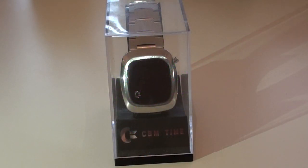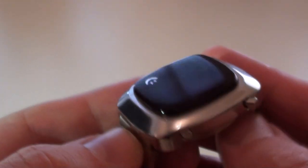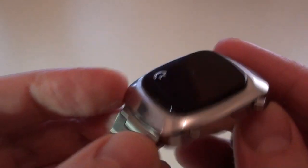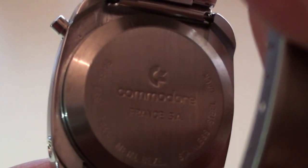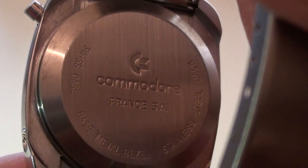Then we come to Commodore Business Machines. This was their most successful watch — they did have a few different variations, but this was the most popular one, the Commodore Business Machines Time Master. It's not like other products of the time where famous companies just slap their name onto cheap knockoff digital watches. Commodore actually manufactured this in their plants in Palo Alto, California, and over here in Europe at Commodore Business Machines, France.